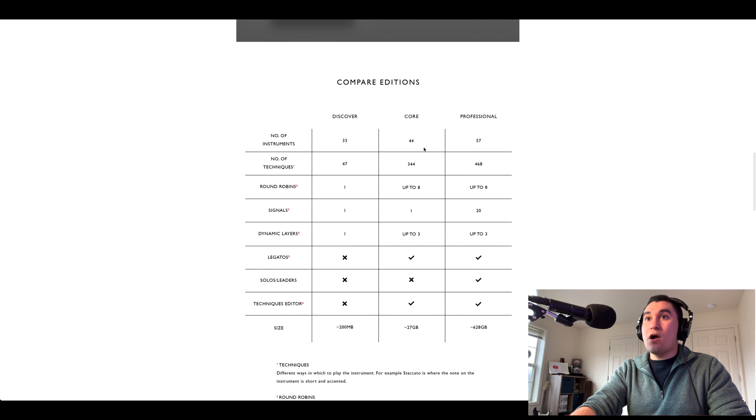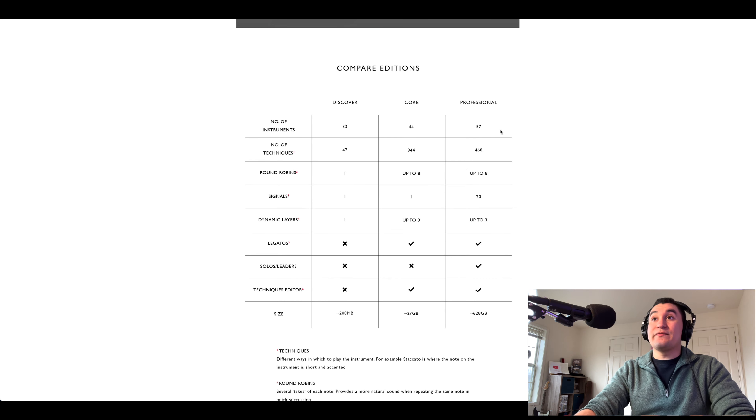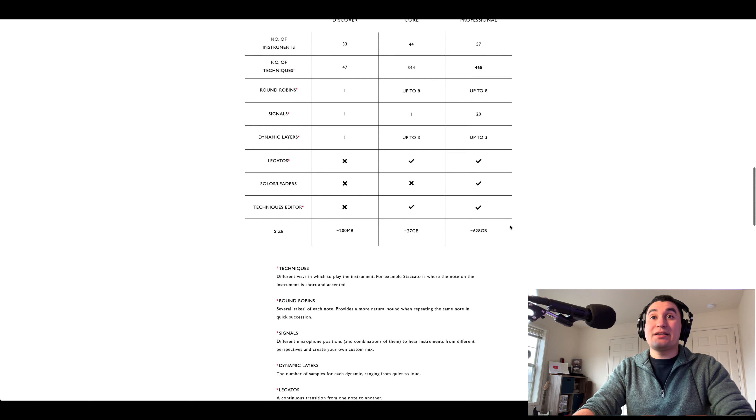Core still has one mic signal and three dynamic layers, includes legatos but no solos, and goes from 200 megabytes up to 27 gigs. Then there's Professional at $999, which gives you even more instruments, even more techniques, still up to eight round robins, but now 20 microphone signals — a huge increase — plus three dynamic layers, legatos, solos, and a techniques editor. The size jumps from 200 megabytes to 27 gigabytes to 628 gigabytes. So you are getting a whole lot for your $1,000.